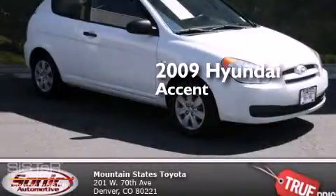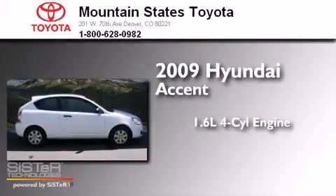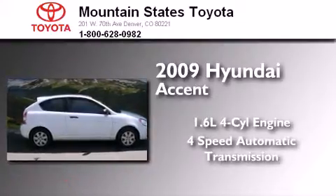This is a 2009 Hyundai Accent. It features a 1.6-liter 4-cylinder engine and a 4-speed automatic transmission.